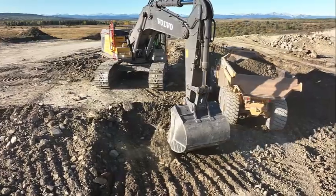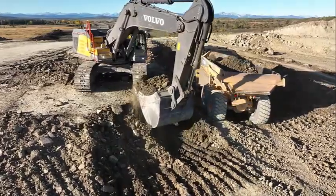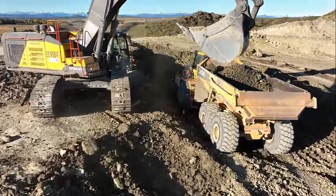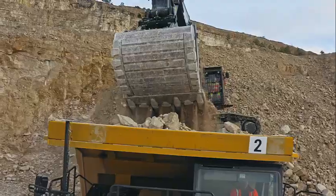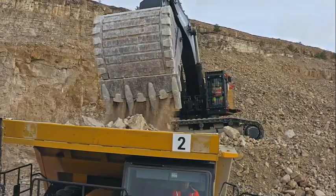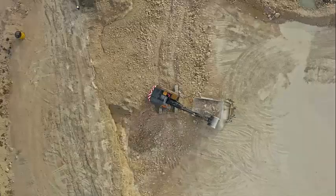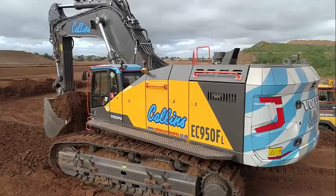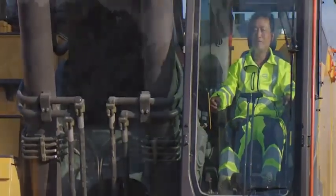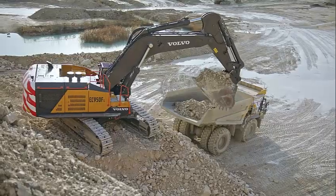Rely on superior performance from the EC950F, featuring a powerful 450kW Volvo D16 engine which delivers high torque at low RPM. The machine utilizes advanced technology built on decades of experience to ensure a highly productive operation. For operator convenience, all machine interfaces — including the joysticks, keypad, and LCD monitor — are ergonomically positioned and designed for optimum control. The low noise and spacious cab further enhances operator comfort and performance.